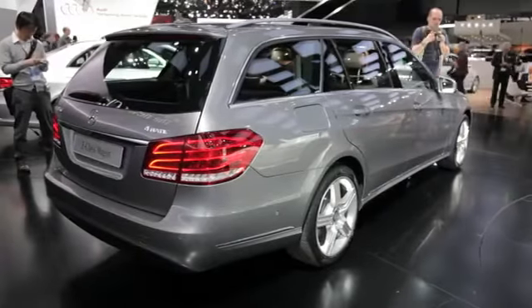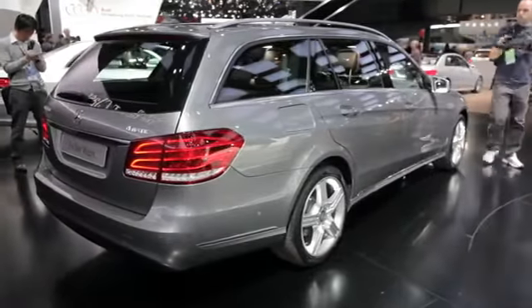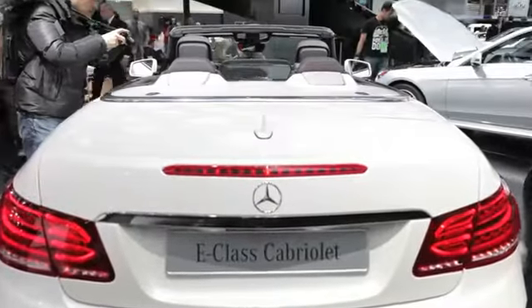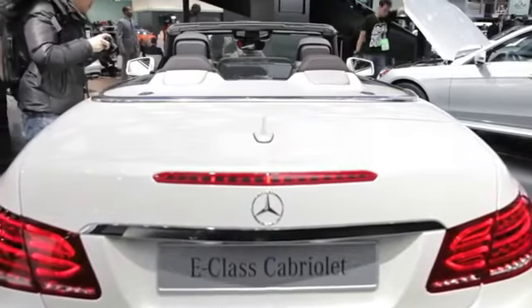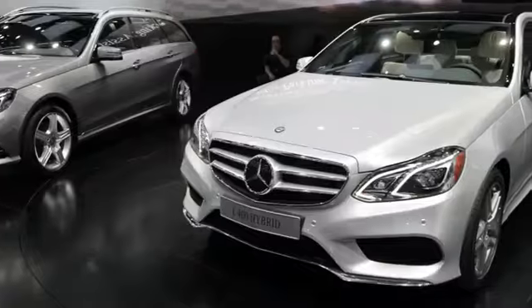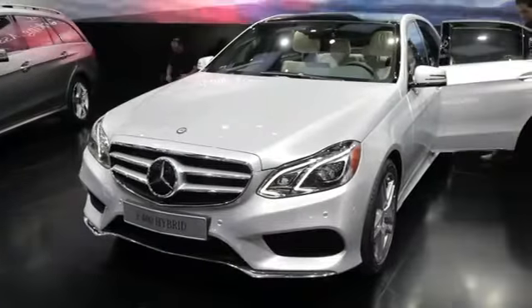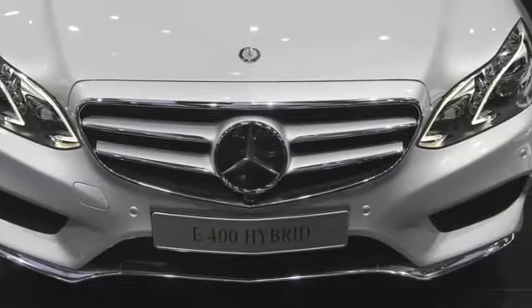The base car is powered by a familiar 3.5-liter V6 engine that puts out 302 horsepower. Stepping up from there is an optional V8 engine that puts out 402 horsepower. There's also a hybrid in the mix, and that car is estimated to deliver 24 miles per gallon in the city and 30 on the highway.